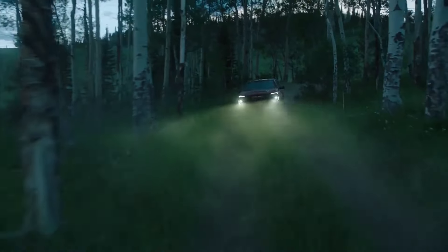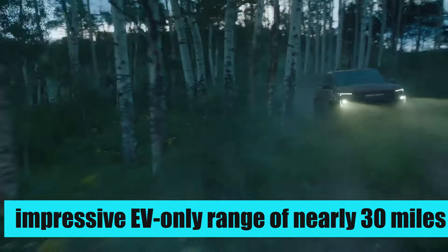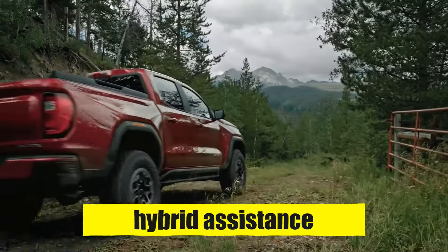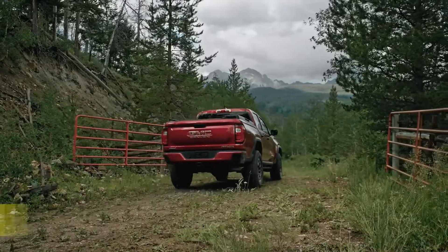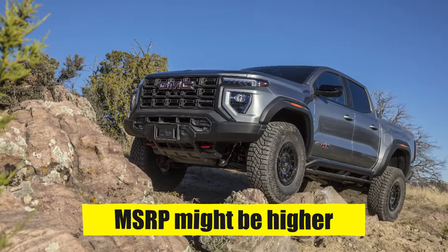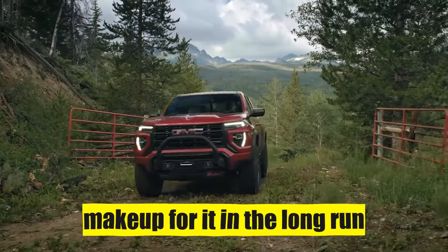This new hybrid setup gives the Canyon an impressive EV-only range of nearly 30 miles, making it the perfect vehicle for the weekly hop to the department store. Even on longer journeys, the hybrid assistance makes sure that you use way less fuel to get to your destination. So although the MSRP might be higher than the rest of the 2025 Canyon lineup, the fuel efficiency will more than make up for it in the long run.